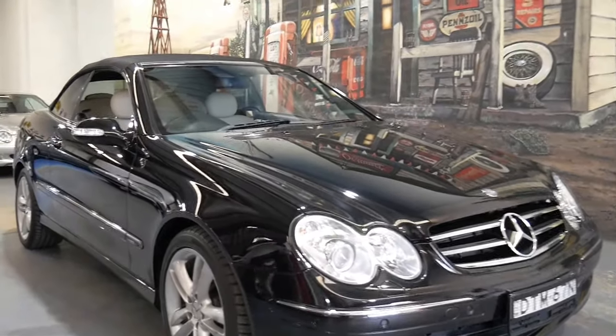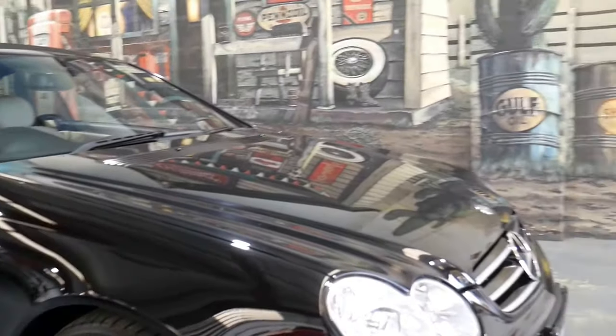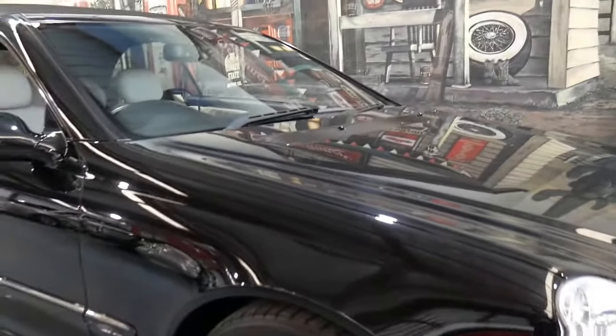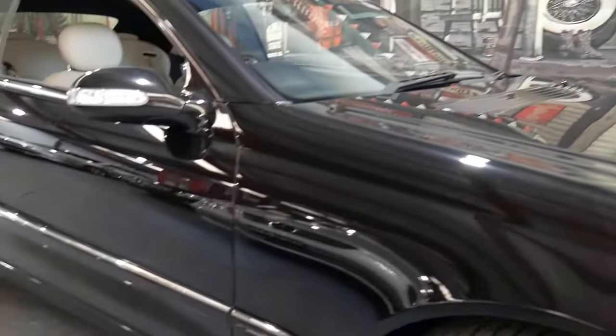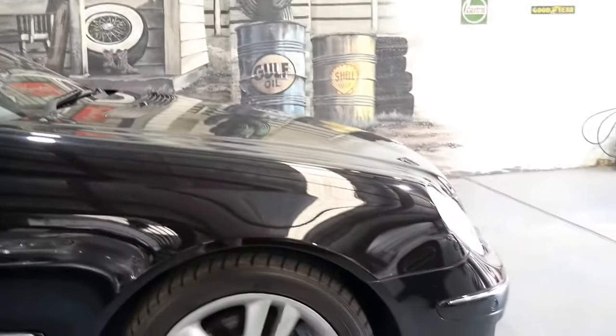Another gorgeous 2006 Mercedes-Benz CLK 350 Avant-Garde convertible — quite a mouthful, but that really is the top of the range without being the AMG series in 2006.